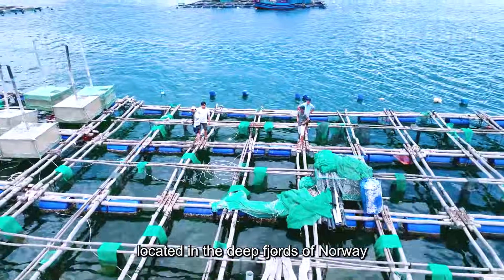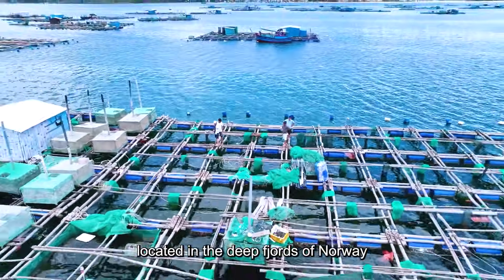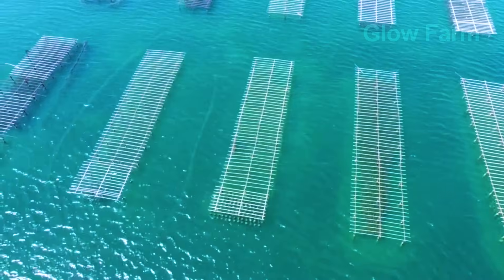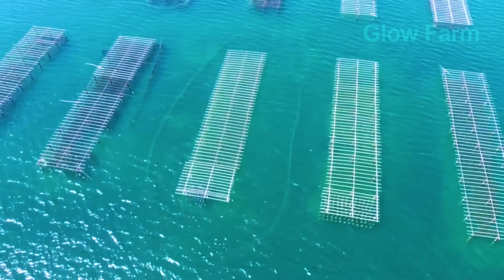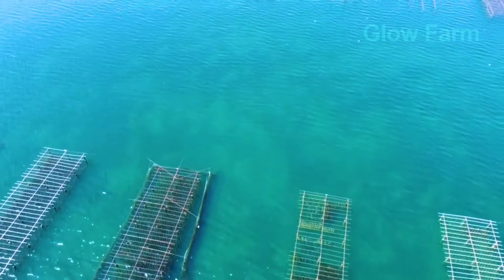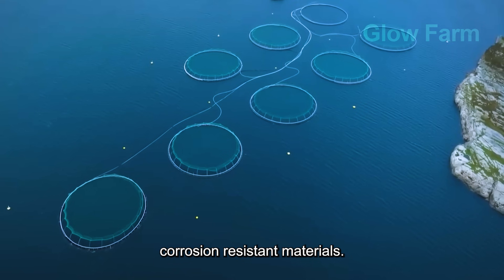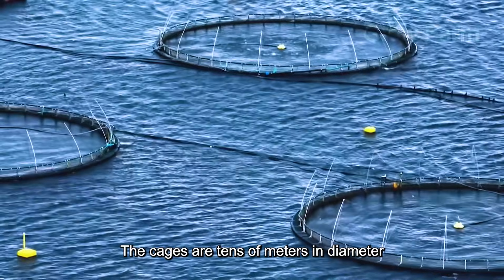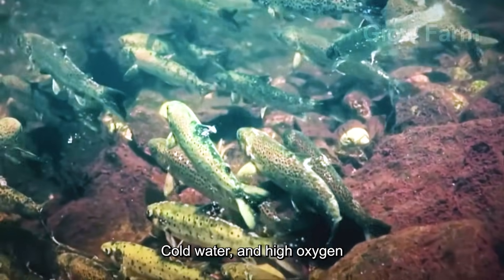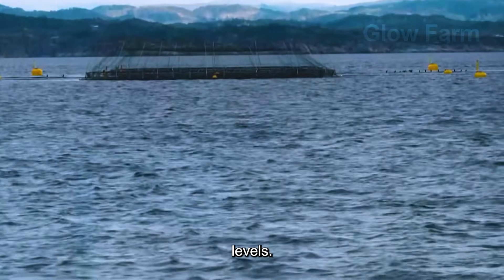Giant cages located in the deep fjords of Norway almost perfectly mimic the natural habitat of wild salmon. Made from corrosion-resistant materials, the cages are tens of metres in diameter and positioned in areas with strong currents, cold water and high oxygen levels.